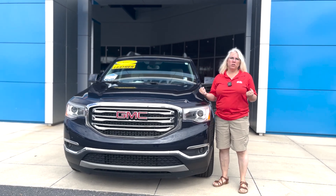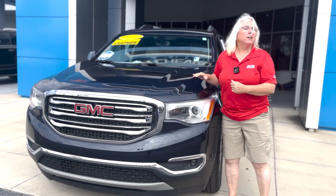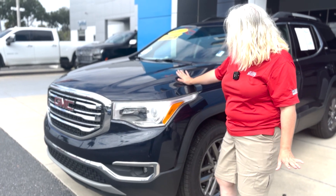Hi, this is Christy Hawkins at George Moore Chevy, and today I wanted to show you this beautiful vehicle that we just got in. This is a 2017 GMC Acadia in the SLT1 trim level.